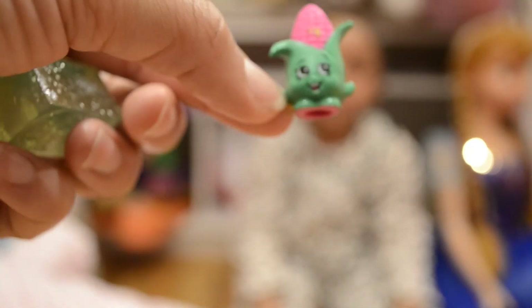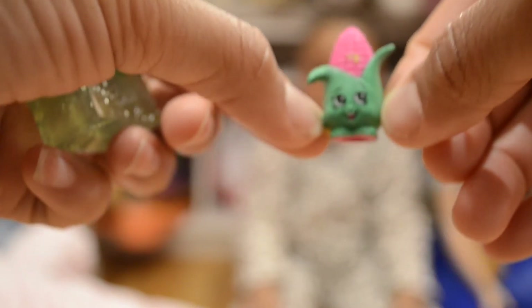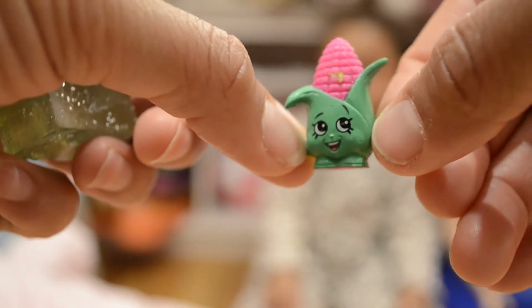Friends, it's so exciting! We have Corny Cob, our Shopkins, and our corn is pink. And we also have Zappy Microwave — isn't she cute?